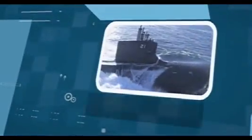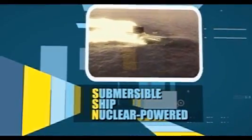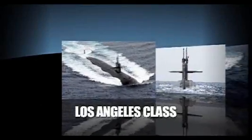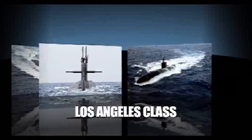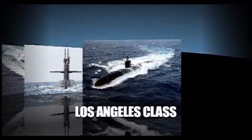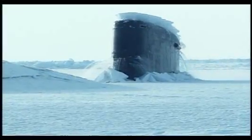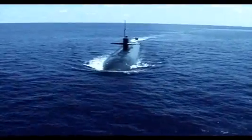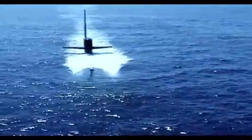Attack submarines are designated SSN, which stands for Submersible Ship Nuclear Powered. Currently there are three classes of attack submarines. The Los Angeles class is the backbone of the submarine force. The final boats in this class are referred to as 688 I boats. They're quieter than their predecessors and incorporate a more advanced combat system. 688 I boats are also designed for under ice operations. First deployed in 1976, they carry a crew of 143 and are capable of speeds in excess of 25 knots.